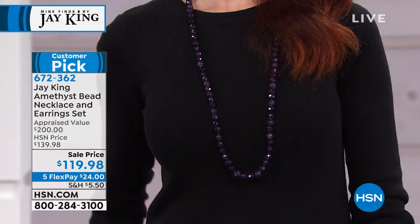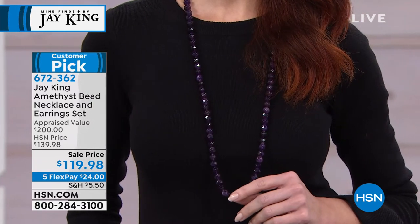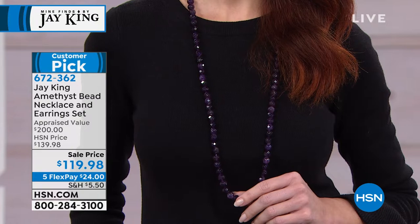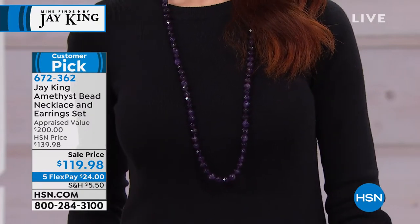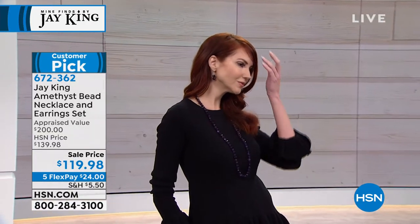We're moving on to the amethyst bead necklace and earring set. You're getting three feet — 36 inches — of glittering, beautiful, highest quality amethyst on that strand, and you get the matching earrings. It is a customer pick. This is probably the prettiest, most amazing, saturated amethyst I've ever seen. The rough materials are all done by grade: in amethyst, one of the things you look for is color. You don't want it too dark, you don't want it too light.